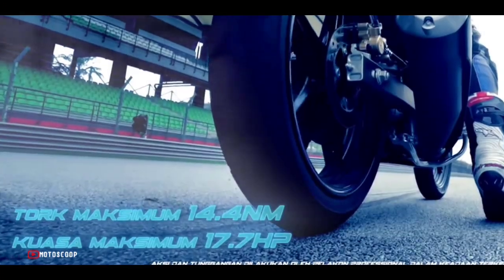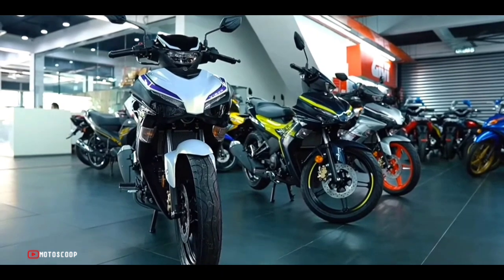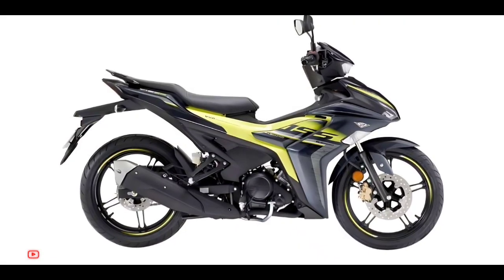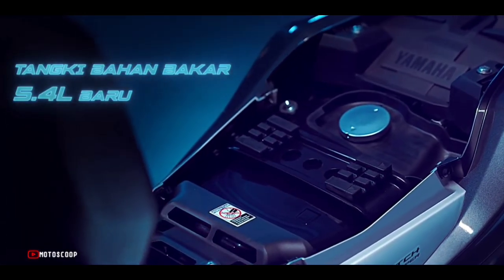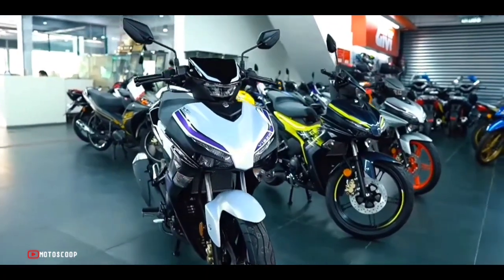The slipper clutch is set to limit wheel slip when accelerating. Its suspension system includes a front telescopic fork and a rear monoshock with preload adjustment. The bike has a fuel capacity of 5.4 liters and weighs only 119 kilograms.